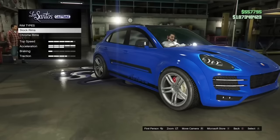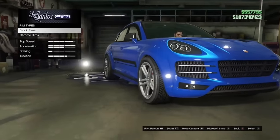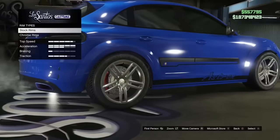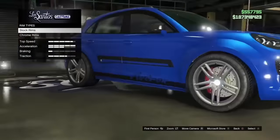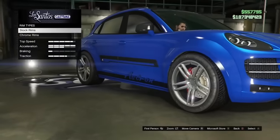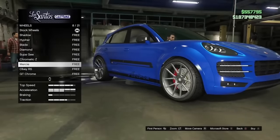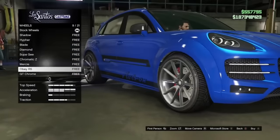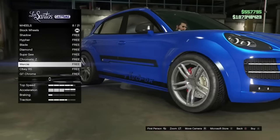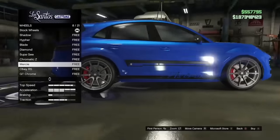There are two different types of chromes in the game: the chrome that stock wheels have on some cars, and the chrome we get on chrome wheels. The chrome that comes by default on these cars cannot be achieved separately and has a slightly more shiny look. I'm not sure why Rockstar did this, but Rockstar is Rockstar.